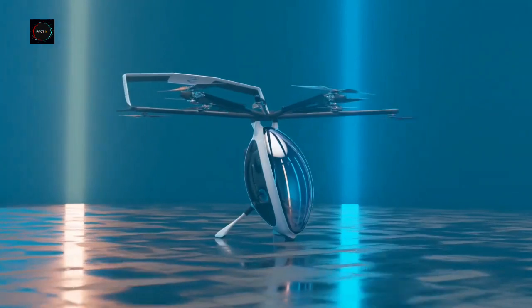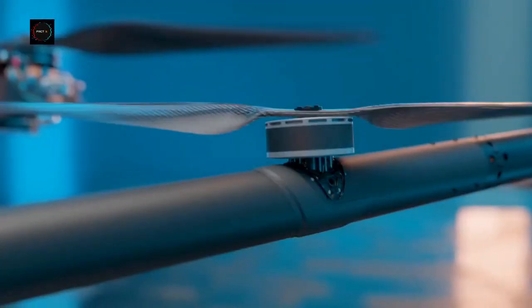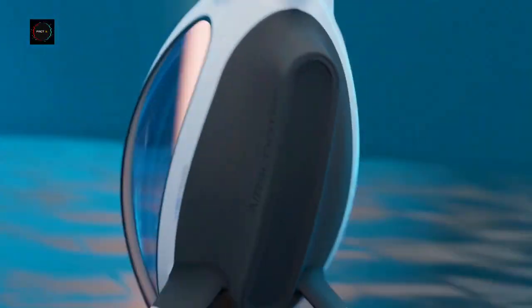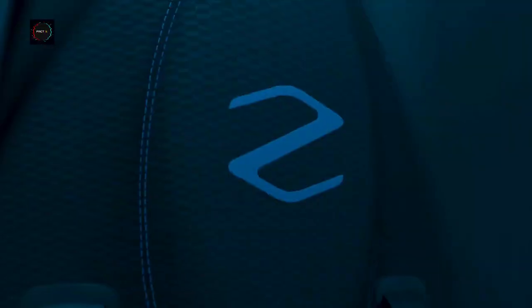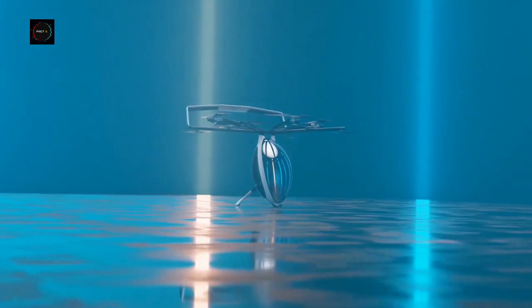The fuel tank holds 18.9 liters. The aircraft has fixed tricycle strut landing gear. It can be flown without a pilot's license as an ultralight aircraft. Zapata has patented computer-assisted fly-by-wire controls, which ensure the highest degree of safety.